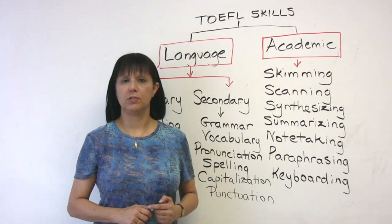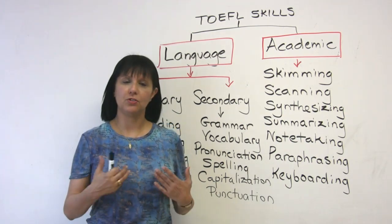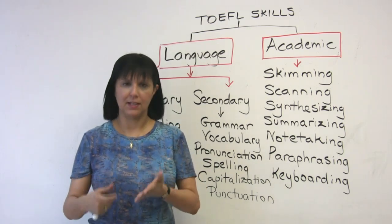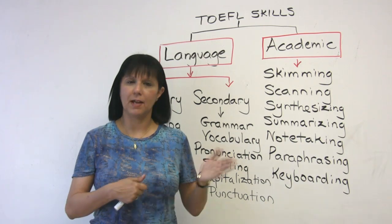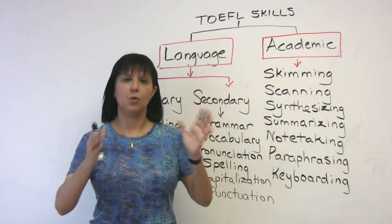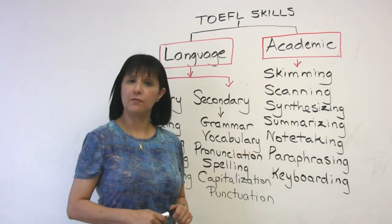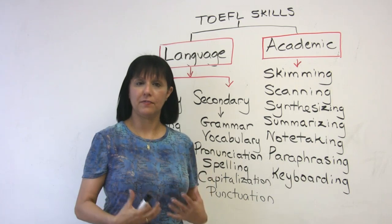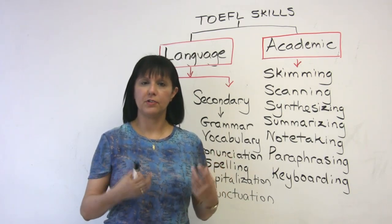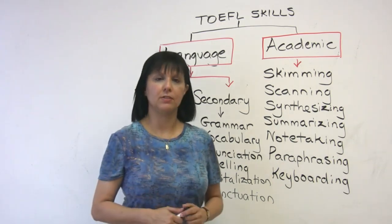Another very important skill that students sometimes struggle with is note-taking. When you're doing the TOEFL exam and you're doing the listening passages, you have to know how to take notes very quickly and effectively. This is a skill you develop in school and more so in university, because you have so much information coming at you and you have to decide which is the relevant information. This is really important on the TOEFL-IBT: in the listening section, effective notes help you answer questions; in the writing section, they help you write your first task effectively, where you combine reading and listening information.